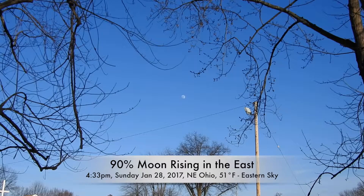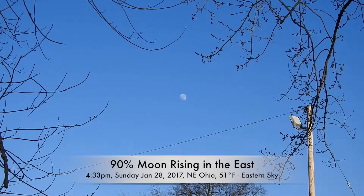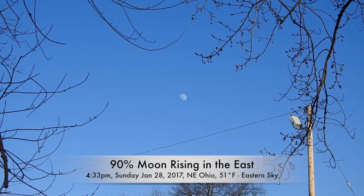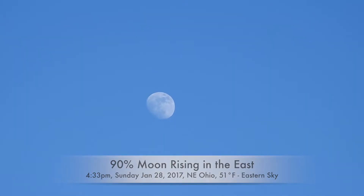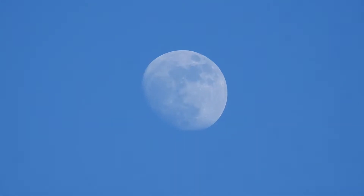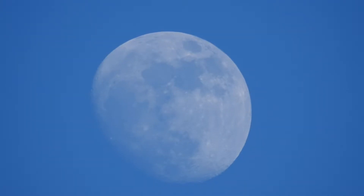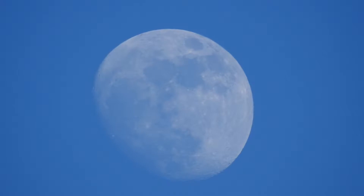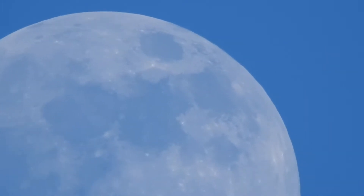Alrighty, hello again. Just a real quick look at our rising 90% moon over here in the east. It's up about 18, 19 degrees above the horizon, and it's a tad too light out to see much, but I just wanted to grab it while it was still rising and hopefully get some footage tonight.